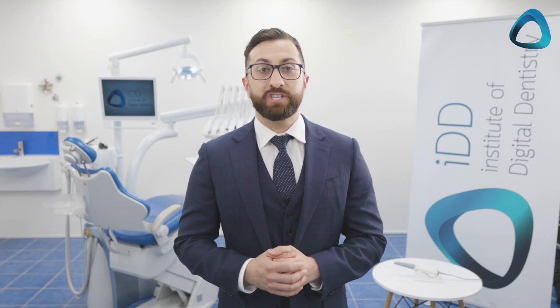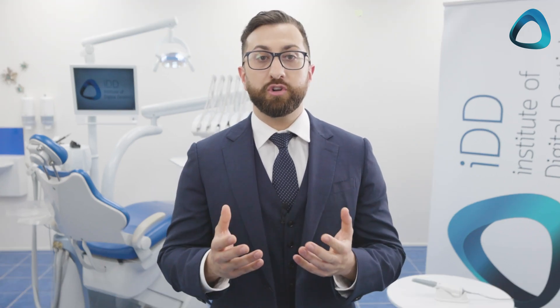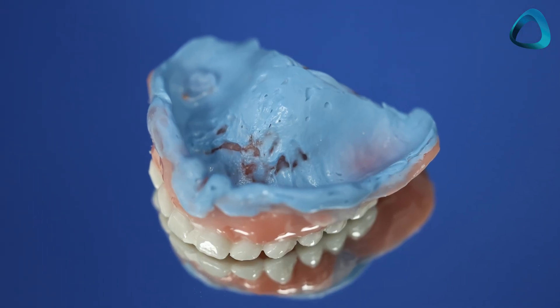Digital dentistry is affecting every discipline in dentistry. It's not just simply an impression replacement device, but also a communication tool, a treatment planning tool, and your window into an entire digital ecosystem. In my practice, we no longer require impressions for any indication except wash impressions for a full denture — everything else is done with an intraoral scanner. We have saved so much money on impression material purely from not using it anymore.